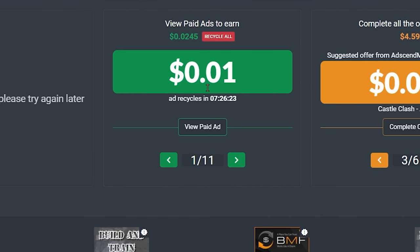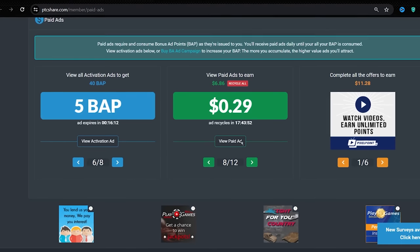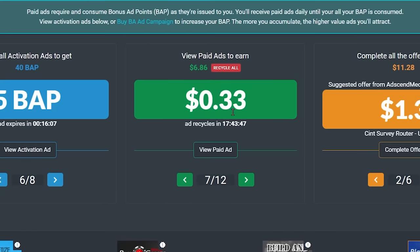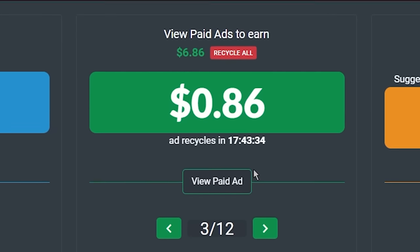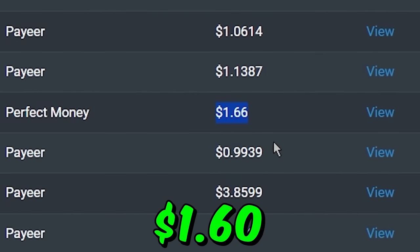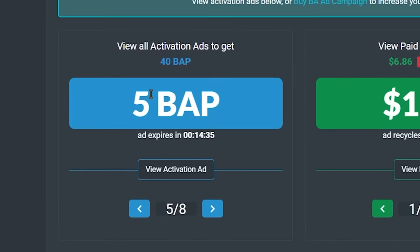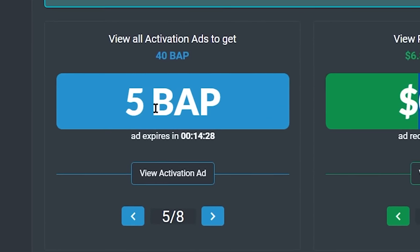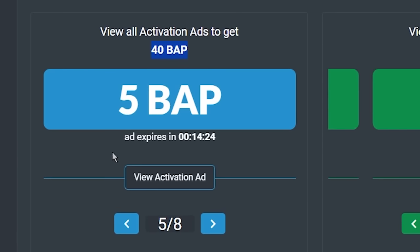So for example, in the starting you might see 1 cent ads or 5 cent ads on your account. But as you accumulate more and more points, you may see ads that will pay you over 20 cents, over 30 cents, and even over 80 cents for watching 30 seconds of Google ads. And if you get to earn 80 cents in 30 seconds, you can earn $1.60 every minute watching these Google website ads. Now if you watch any of these 8 activation ads, you will earn 5 BAP points for each of them, and in total you will get 40 BAP points for watching all these ads.